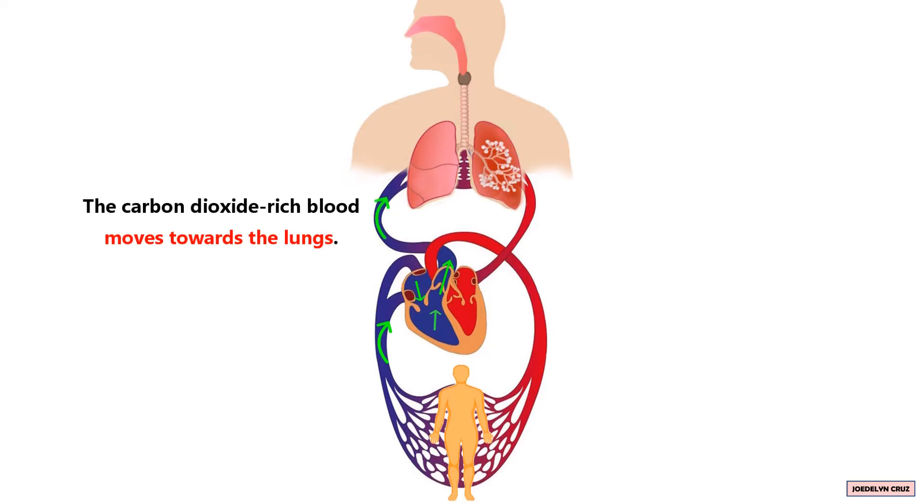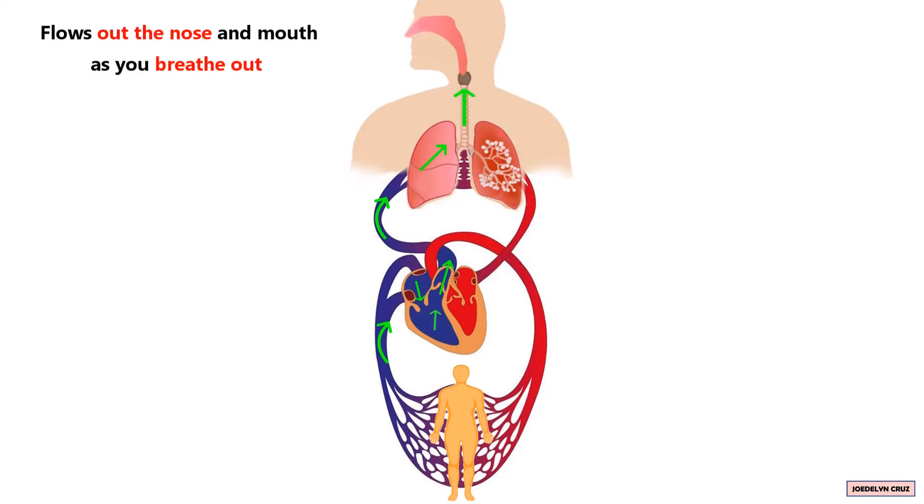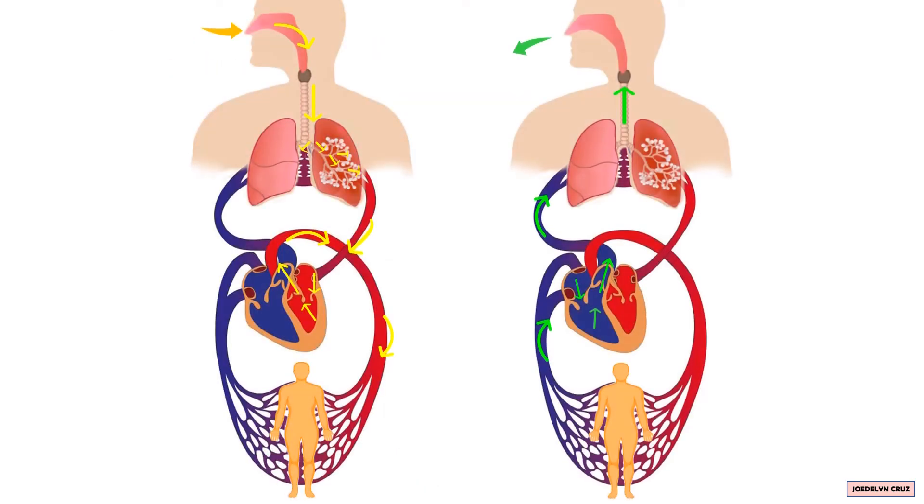The carbon dioxide-rich blood moves towards the lungs. Inside the lungs, the alveoli receive carbon dioxide from the blood. The carbon dioxide moves from bronchioles to bronchi, flows up the trachea, and flows out through the nose and mouth as you breathe out. That's how the respiratory and circulatory systems work closely together to provide oxygen and remove waste products like carbon dioxide in and out of your body.